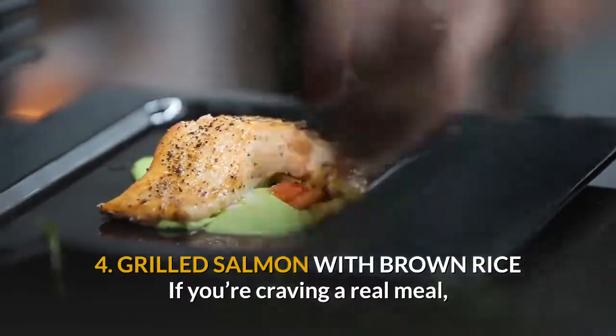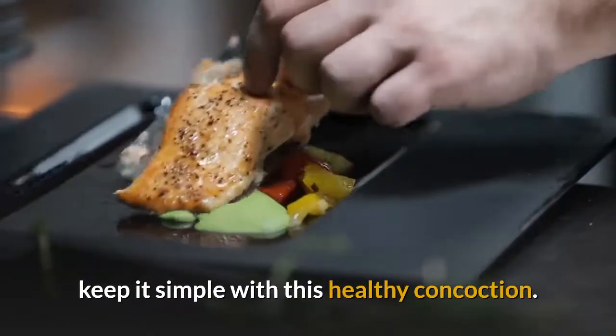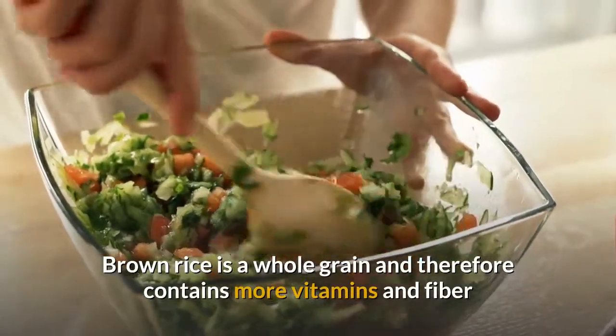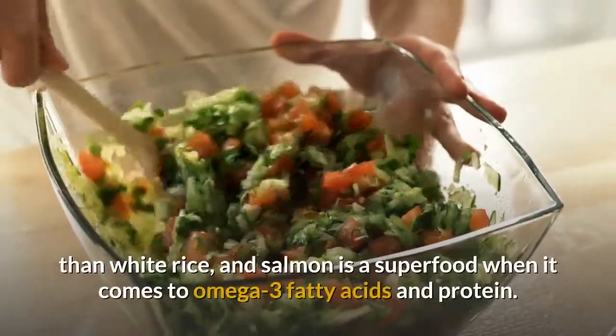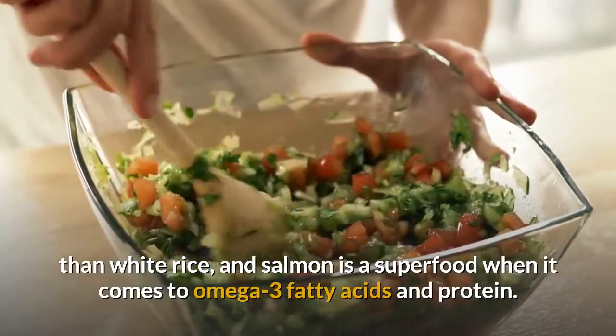4. Grilled salmon with brown rice. If you're craving a real meal, keep it simple with this healthy concoction. Brown rice is a whole grain and therefore contains more vitamins and fiber than white rice, and salmon is a superfood when it comes to omega-3 fatty acids and protein.